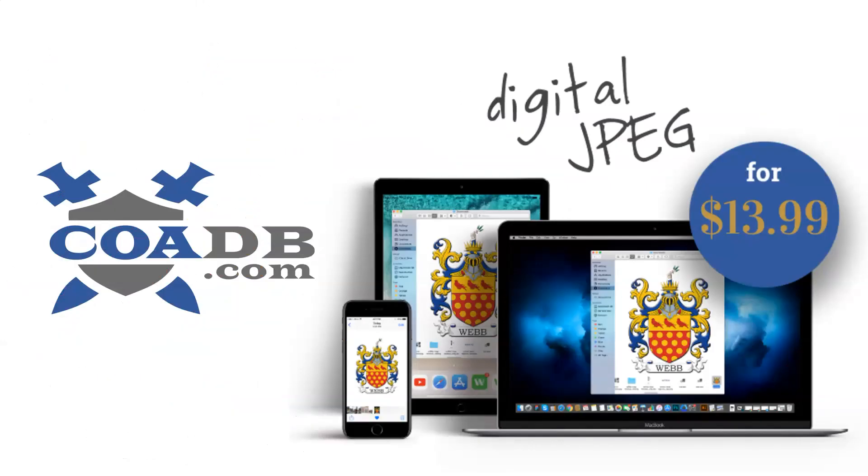And that's it. Thank you. Please visit us at COADB.com, where we offer ancestral and heraldic research, as well as digital JPEGs in high resolution for $13.99. Thank you for joining us.